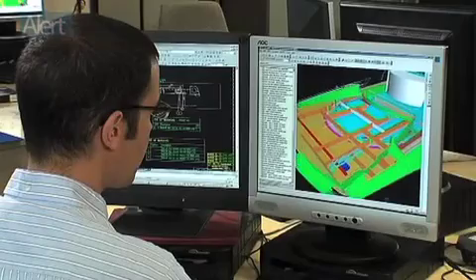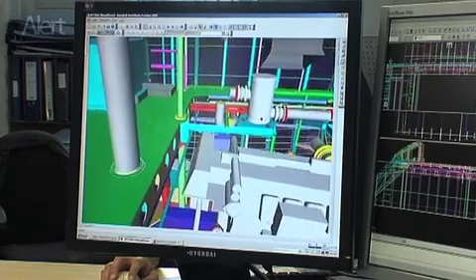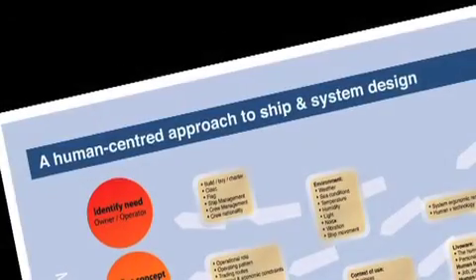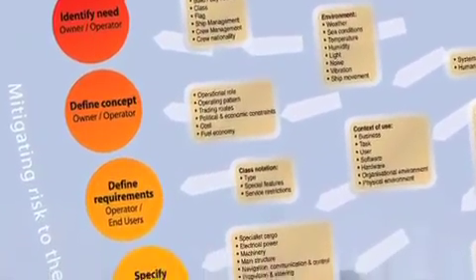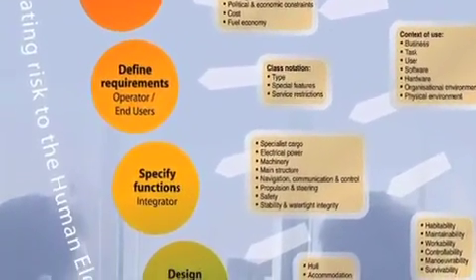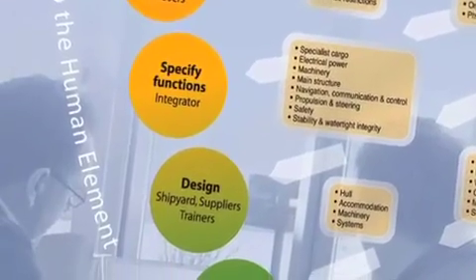So how do we get a design which focuses on making ships and their systems usable? Well, through a process called Human Centred Design, or HCD. HCD is the process of applying human factors and ergonomics knowledge and techniques to minimize human error. It's worth mentioning that around 80% of all accidents at sea are attributable to human or operator error, and one of the contributing factors is poor ship design.